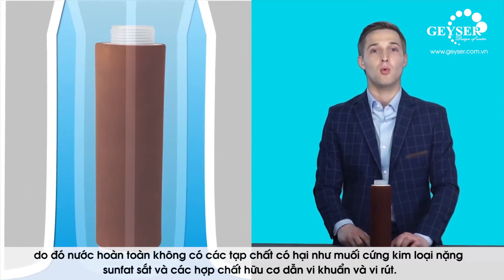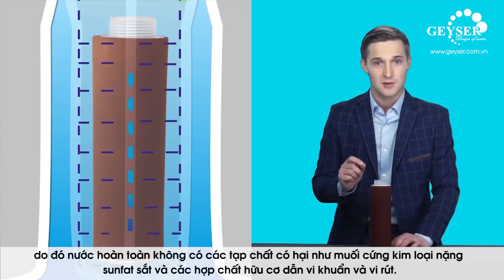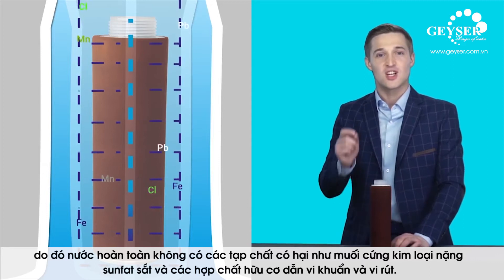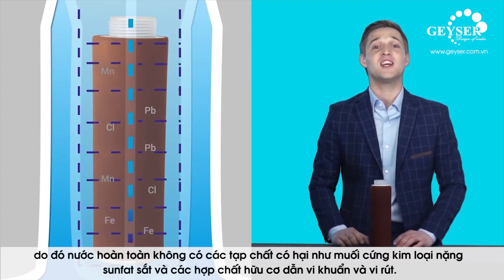As a result, water is totally free from harmful impurities, such as hardness salts, heavy metals, sulphates, iron and lead, organic compounds, bacteria and viruses.